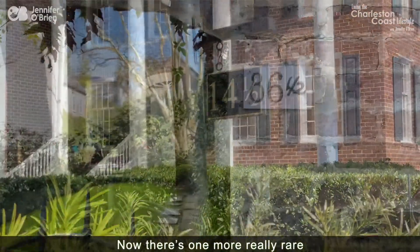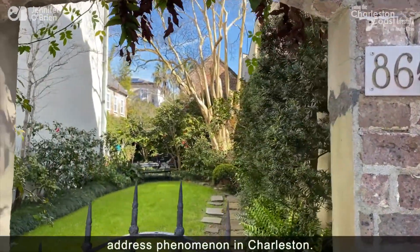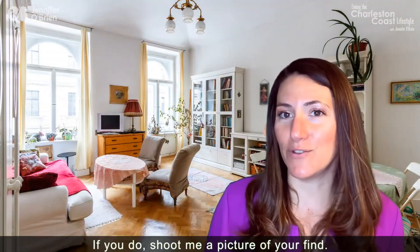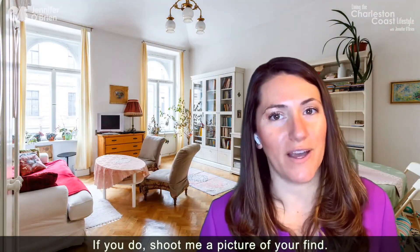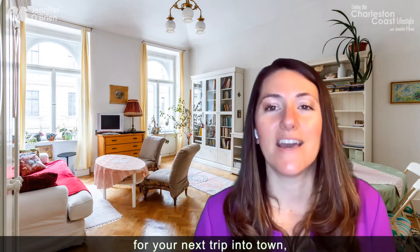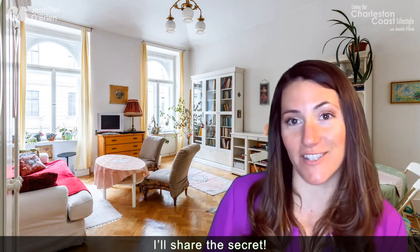Now, there's one more really rare address phenomenon in Charleston. Do you know what it is? If you do, shoot me a picture of your find. If you're really curious and can't wait for your next trip into town, send me a message and I'll share the secret.